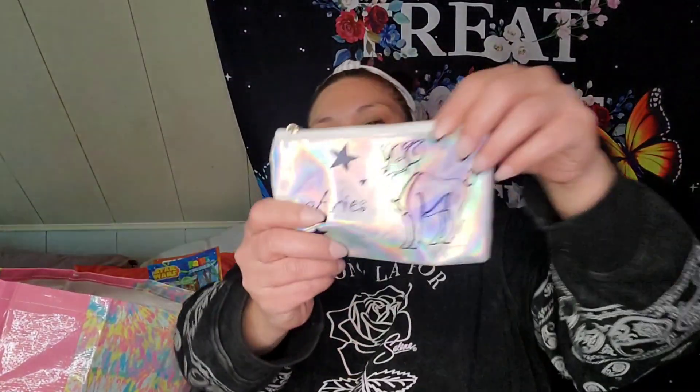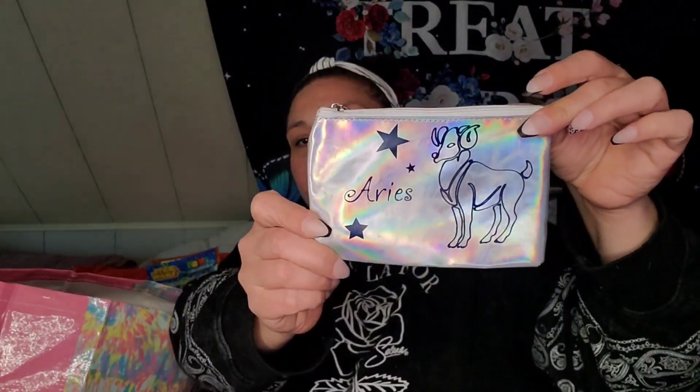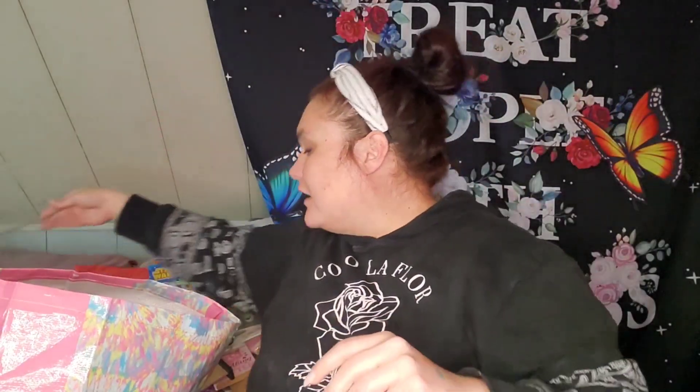I found this little makeup bag and I had to get it because this is my sign. My birthday is on April 9th — so Easter this year — and I'm an Aries. It was right on top of the box so I had to grab it.